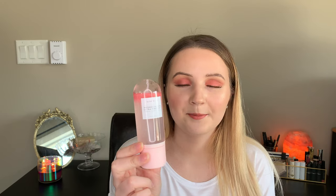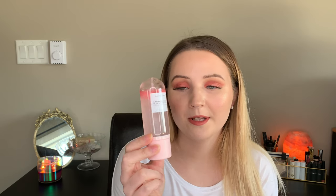Not gonna lie, this is like half the size that I thought it was gonna be when I bought this online. I mean, that's my own fault — I should have read how much you're actually getting and compared it to my other setting sprays, but I just imagined this to be a little bit bigger than what I got. So I got it in the mail and I was like, oh, all right.